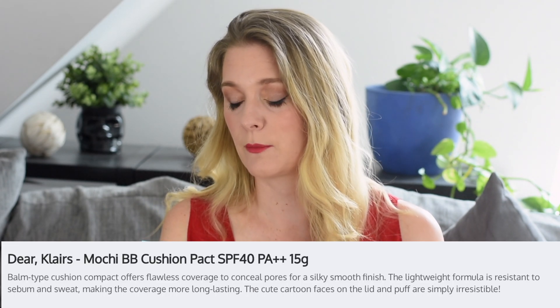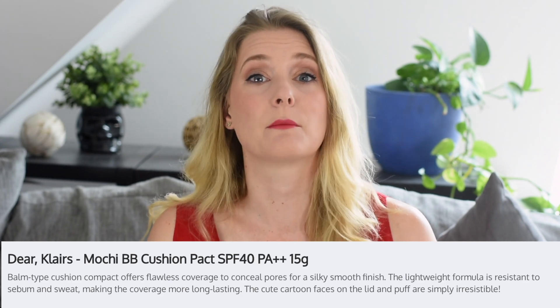I bet you have something like that in your stash as well — a foundation with SPF. This one claims SPF 40 PA++, or your day cream claims to have sun protection, and you probably wondered if you really need to wear a dedicated sunscreen with it. The answer is yes, but let's look at it in depth.